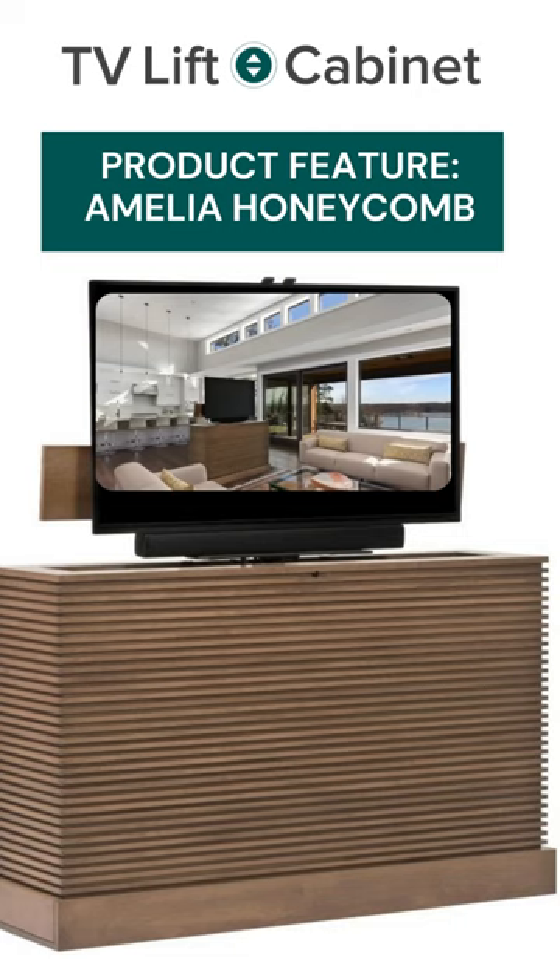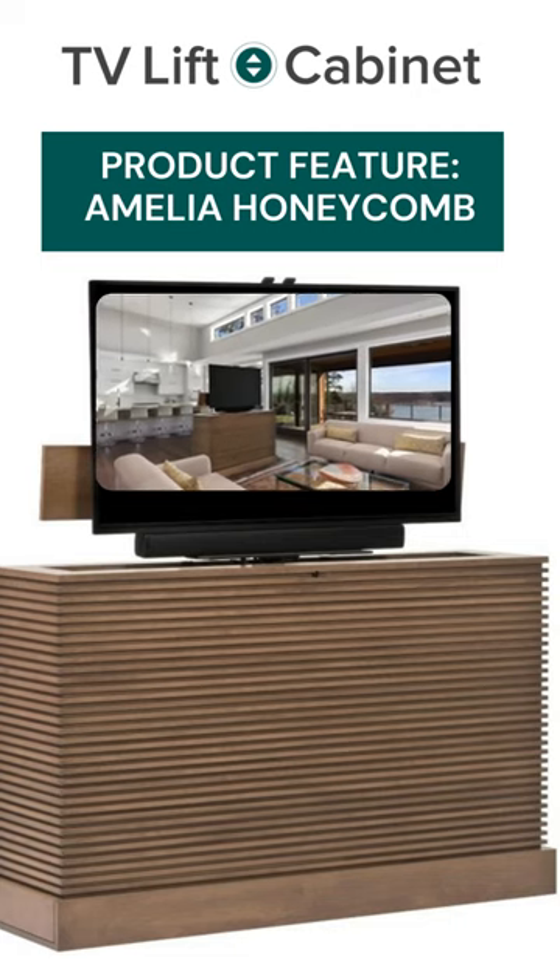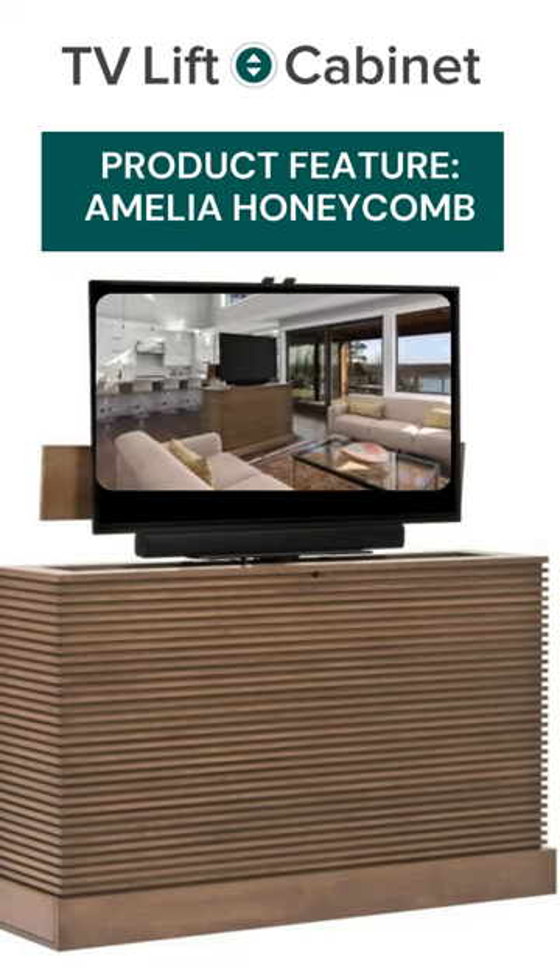The cabinet is fitted with our heavy-duty electric swivel lift and is freestanding, due to the fact that it is finished identically on all four sides.